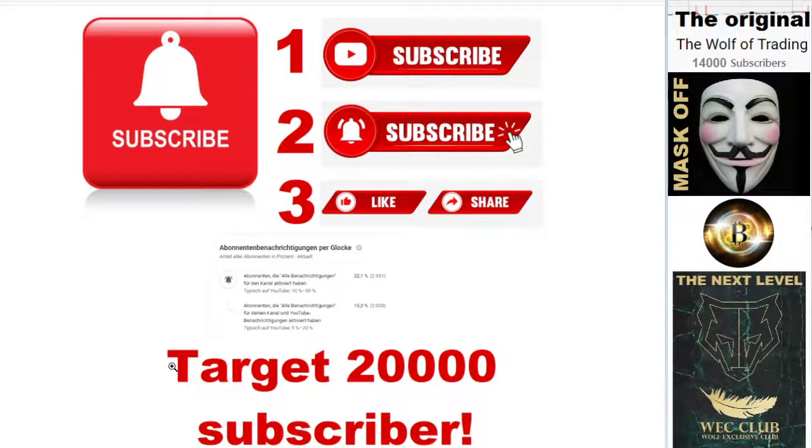Subscribe to the channel, click the bell button, support the channel, and share the videos so that we can reach 20,000.